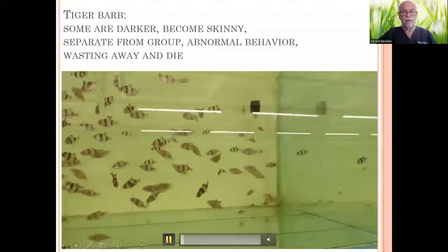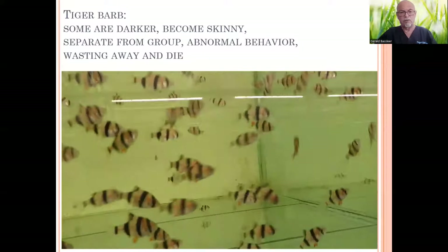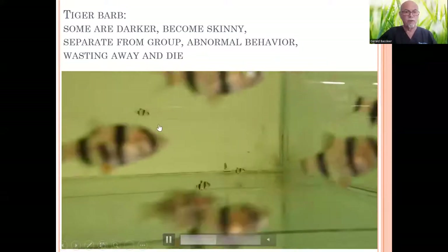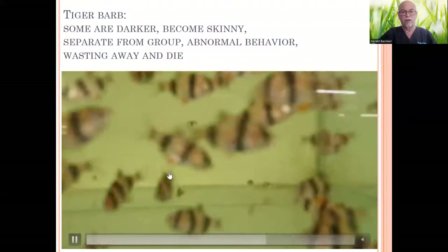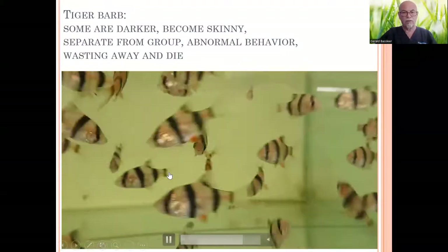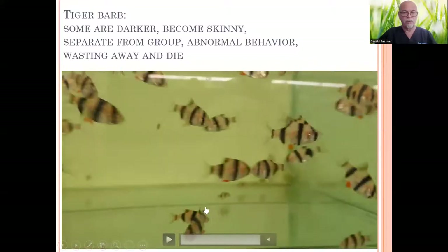I'll show you again. And usually that's how it starts — before they start dying, you see a few like here, this one here, not looking so great, looking weaker, thinner, darker in coloration. Here is another one — let me point out to you here, this one.